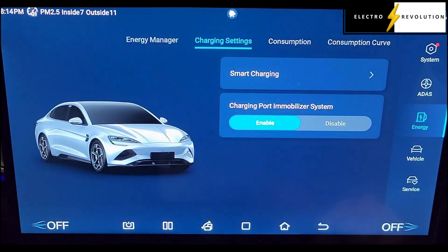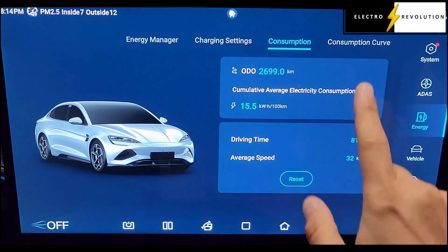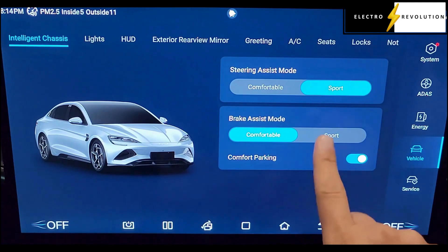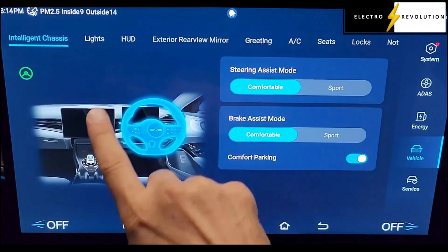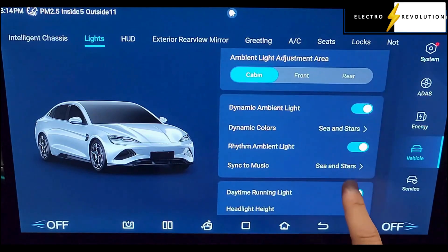Then there's charging settings, consumption, and the consumption curve. Going into vehicle settings we've got the chassis options.